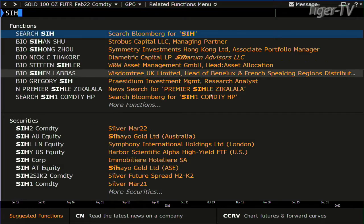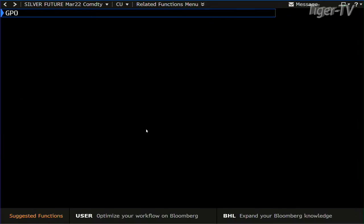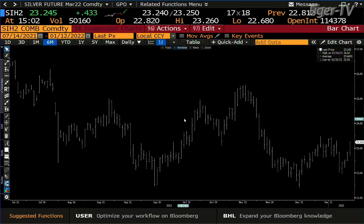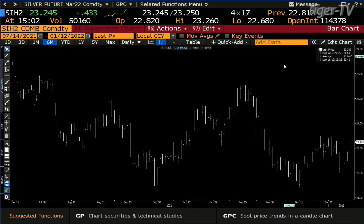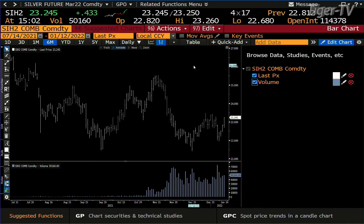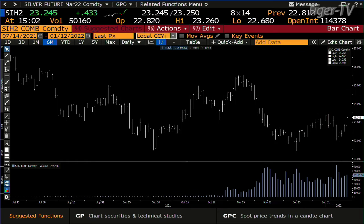We take a look at the silver market. Silver is always more volatile than gold, that's for sure. Up 43 cents. Decent wide price spread. 50,000 contracts — that's good contract volume, not bad. The last high is up here at 46.